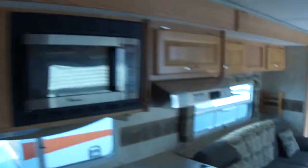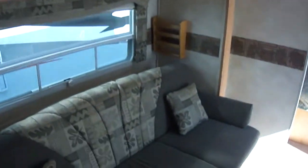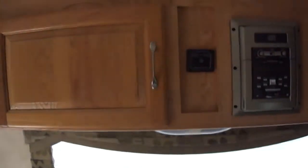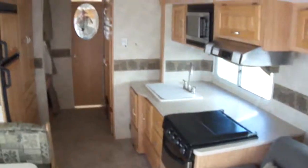It's just another prime example of the fantastic RVs we have here at Budget RVs of Texas. We really do have an RV for every budget. Come on out and ask for Bob Barker and let me put a budget RV in your rearview mirror. Thank you for watching.